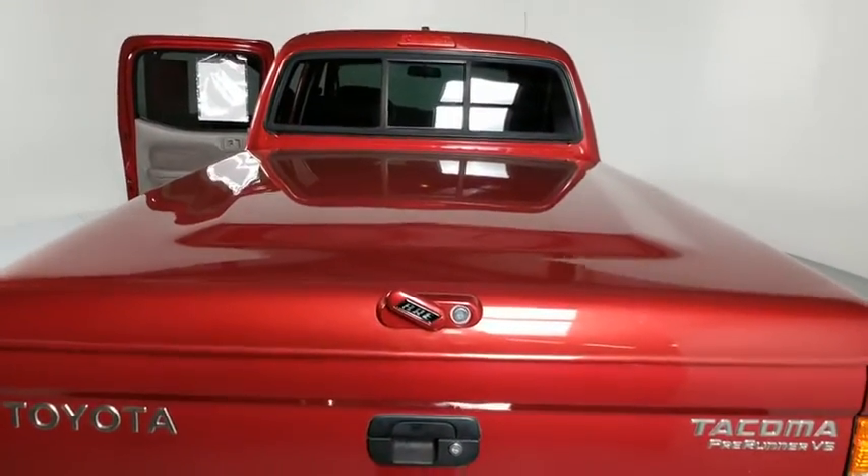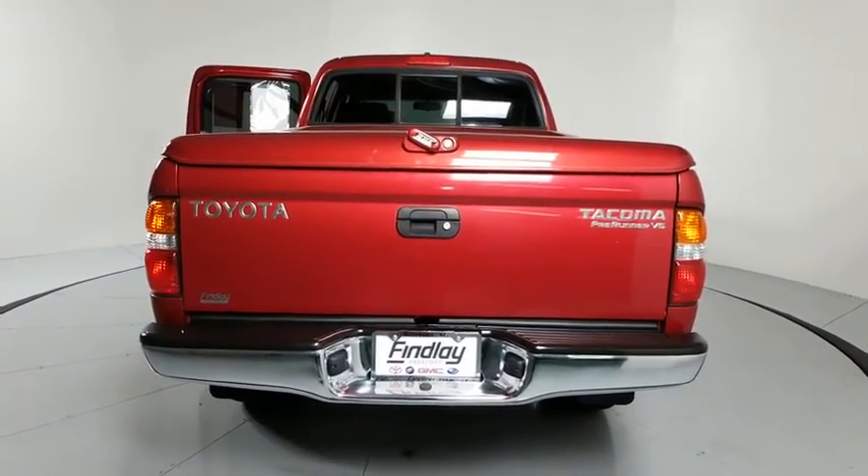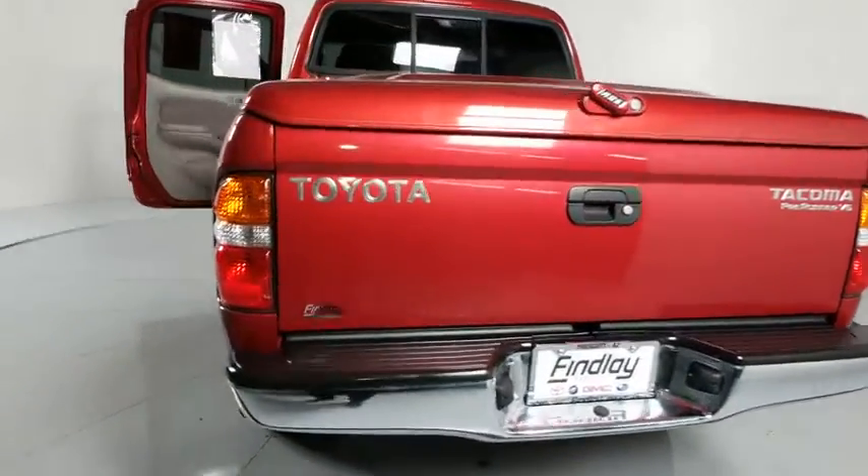Dual airbags, power steering, alloy wheels, center armrest, bucket seat, off-road package, tachometer, convenience package, front reading lamp.